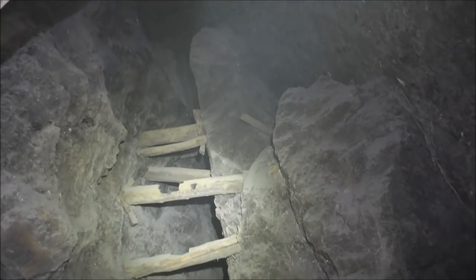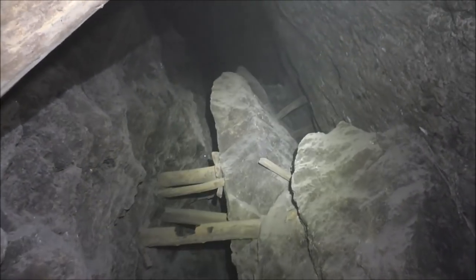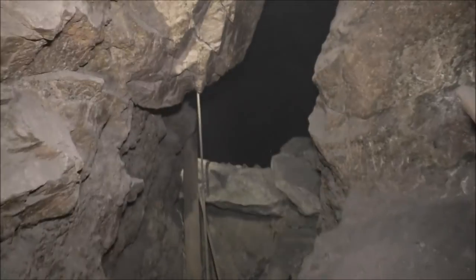Look at that stove there — it burned. So they had a fire in here at one time. Looks interesting. Let's explore this level here.